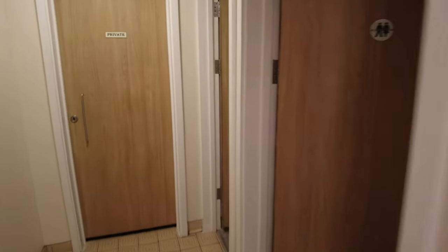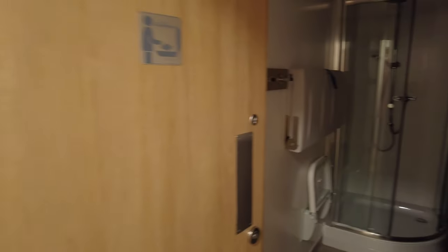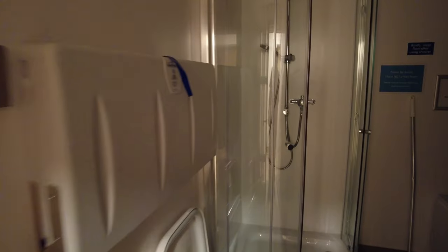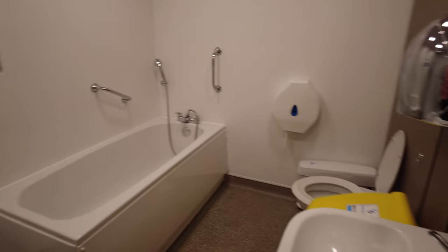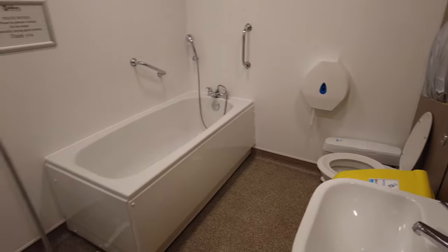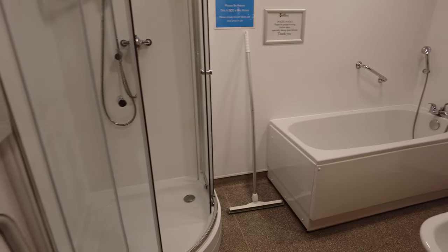Further on down there is a family shower room. This one actually costs a few pennies to use — I think it's £1.50 to fill up the bath. I think it's a good idea.